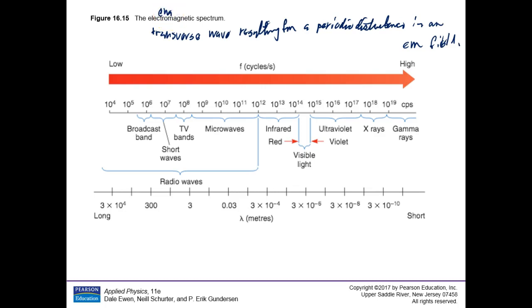Here's a real key to all electromagnetic radiation: they all travel at the same speed, and that speed is the speed of light. So the velocity V for electromagnetic radiation is always the constant c, the speed of light — 3.00 times 10 to the eighth meters per second.